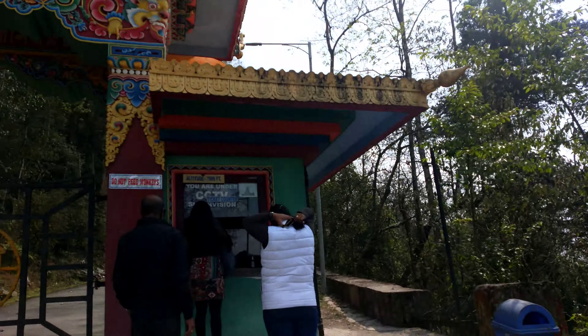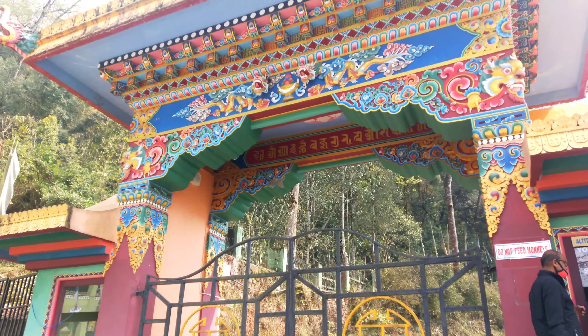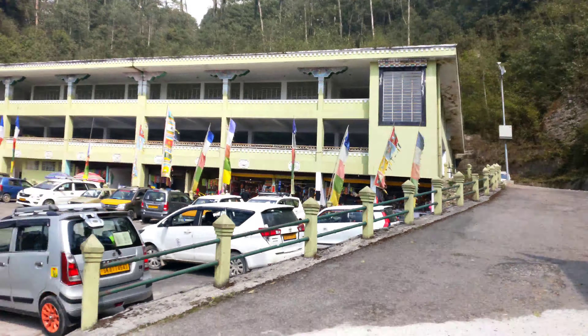We have reached the destination and this is the Samdrupse Guru Gate — the main gate from where you have to buy tickets. The ticket cost for Indian people is 50 rupees; I don't remember how much it costs for international visitors.